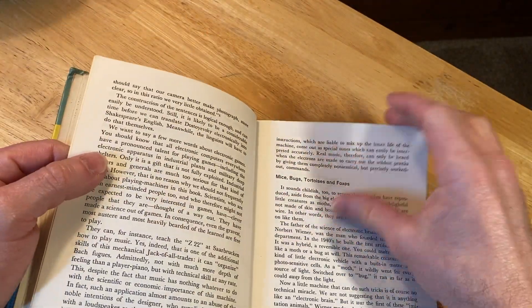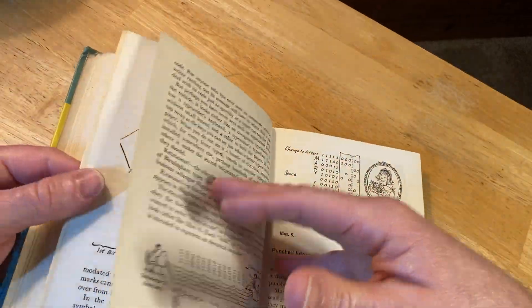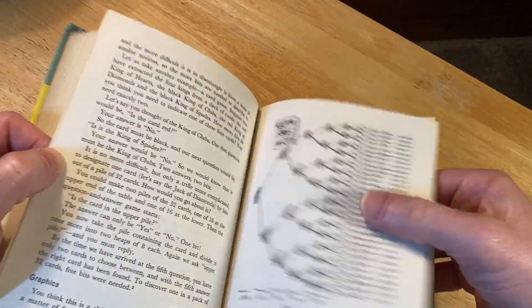Fun, yeah. Let's just look at some of the pictures in this book because it does have some interesting pictures and things. Let's glance through it.